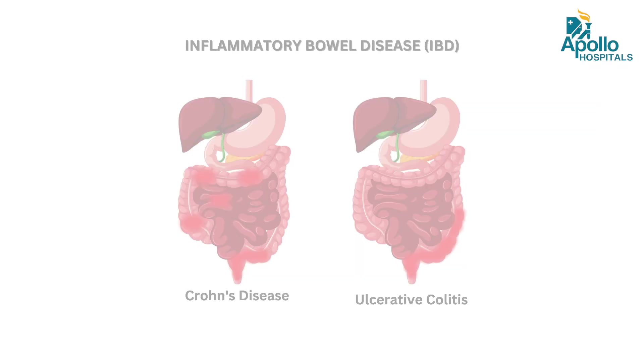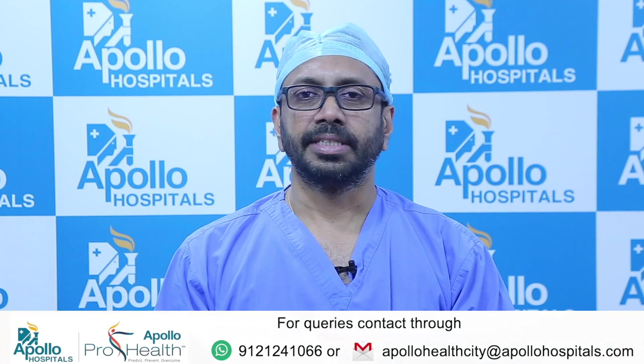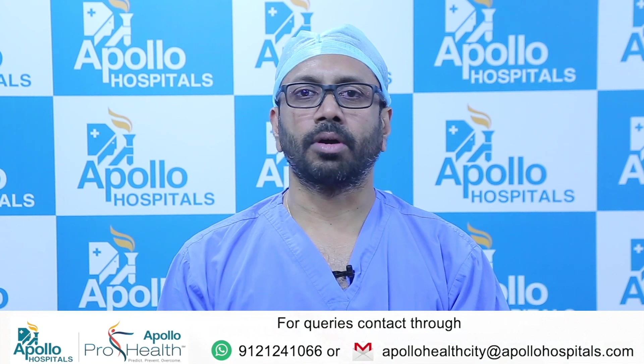Inflammatory bowel disease is a spectrum of diseases that includes what we call ulcerative colitis and Crohn's disease. This is something that is completely different from irritable bowel syndrome, or IBS.